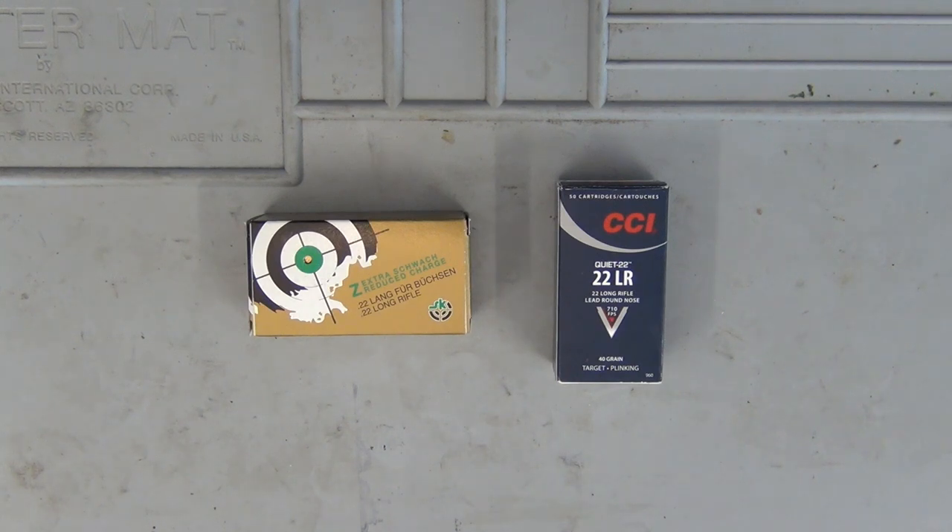The different projectile types you'll get with .22 will depend on your use. A lot of match ammunition will be a solid or round nose projectile because it doesn't need to open up in a hunting situation. Plinking ammunition — a lot of the time you'll just have round nose, or you might want high velocity hollow points to see those cans really explode. For hunting, you'll pretty much always be using hollow points unless you're shooting for pelts and want minimal pelt damage, in which case you'd use a solid round nose.